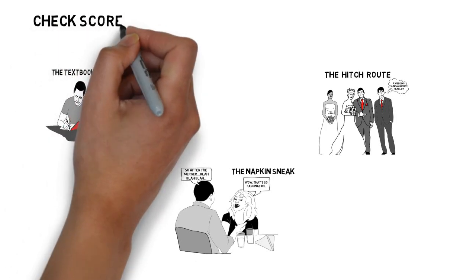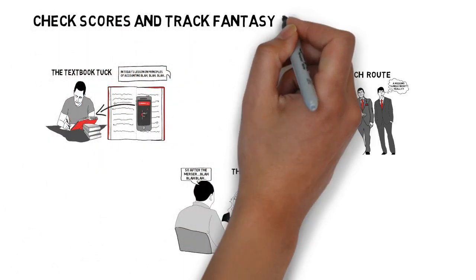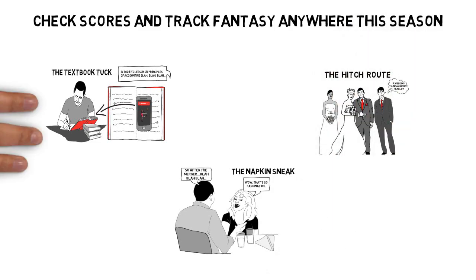Here are a few moves to get you in game-ready shape to check scores and track fantasy anywhere this season with NFL Mobile.